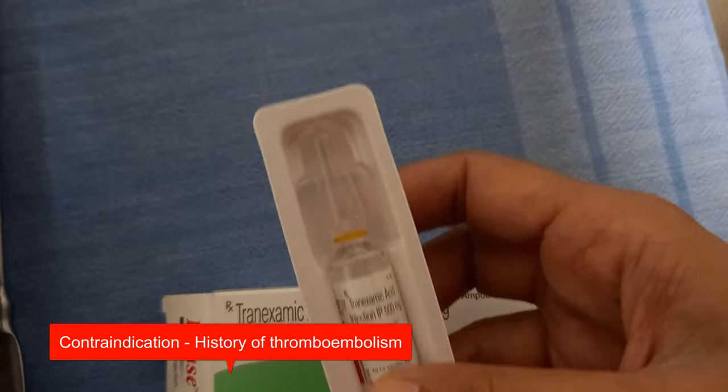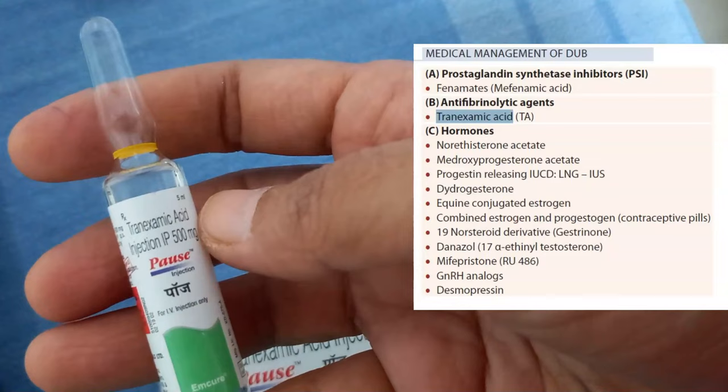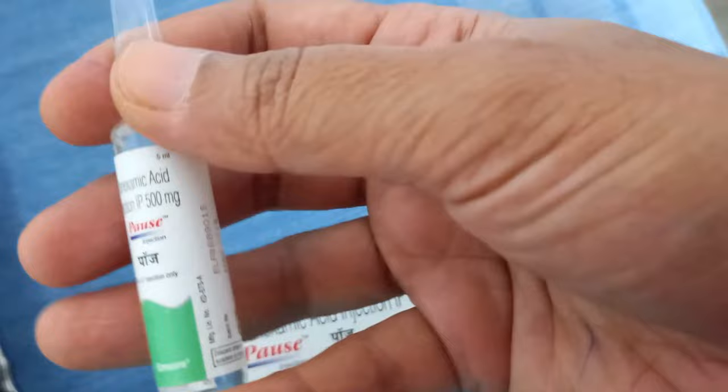Its actual contraindication is if there is a history of thromboembolism in this person — blood clots, some history of embolism. In these people you should not give tranexamic acid, because it will cause clotting of blood.